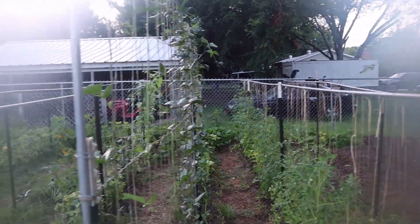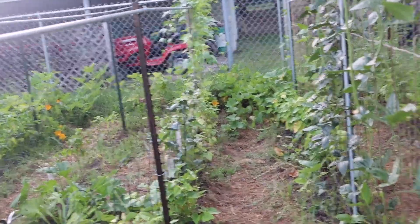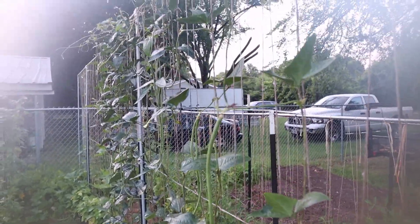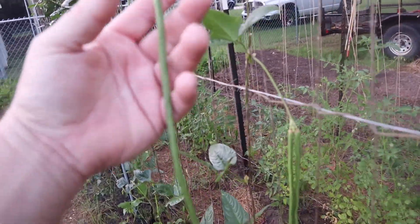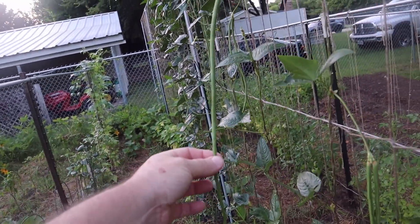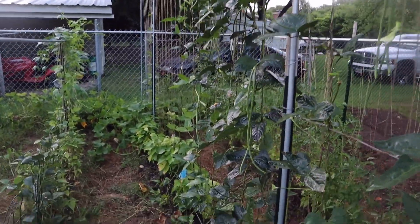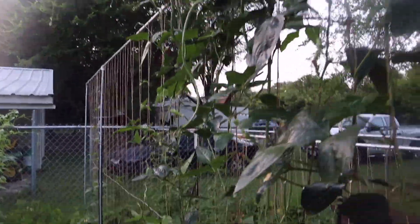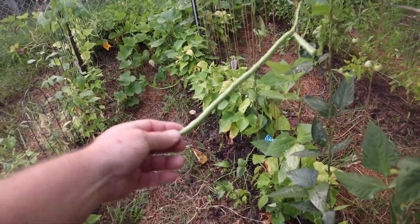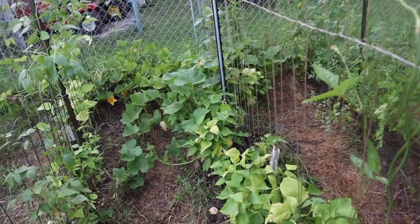Look at my yard long beans — just wanted to show you these. They get bigger and that's pretty close to the right size for picking. Seems like the warmer it gets, the better these guys are doing. I think these asparagus beans, or yard long beans, are perfect for the Texas climate. And they taste really good — we made a batch of them. They're a little different than a green bean, but I really like them.